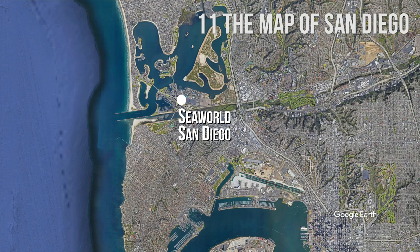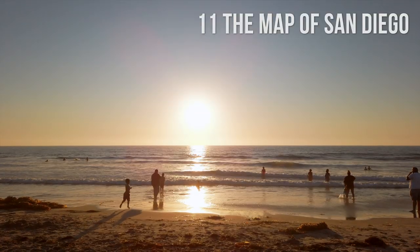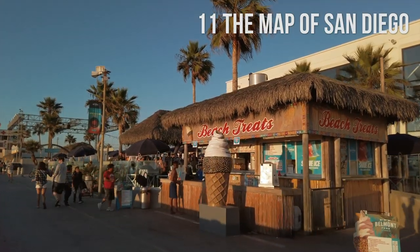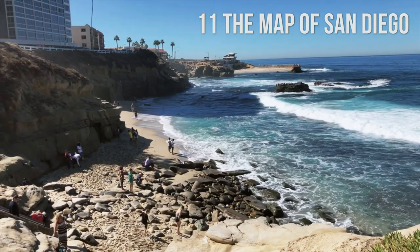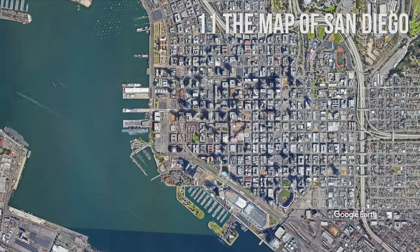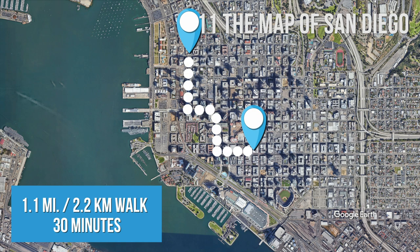SeaWorld San Diego, an aquatic theme park, and Mission Beach, a popular place for surfing, sunbathing, and other outdoor activities, are located north of San Diego. Right after Mission Beach, you will find La Jolla, a charming community with a beautiful seaside. To get a better sense of distance, a 1.1-mile or 2.2-kilometer walk from Little Italy to Gaslamp Quarter takes about 30 minutes.